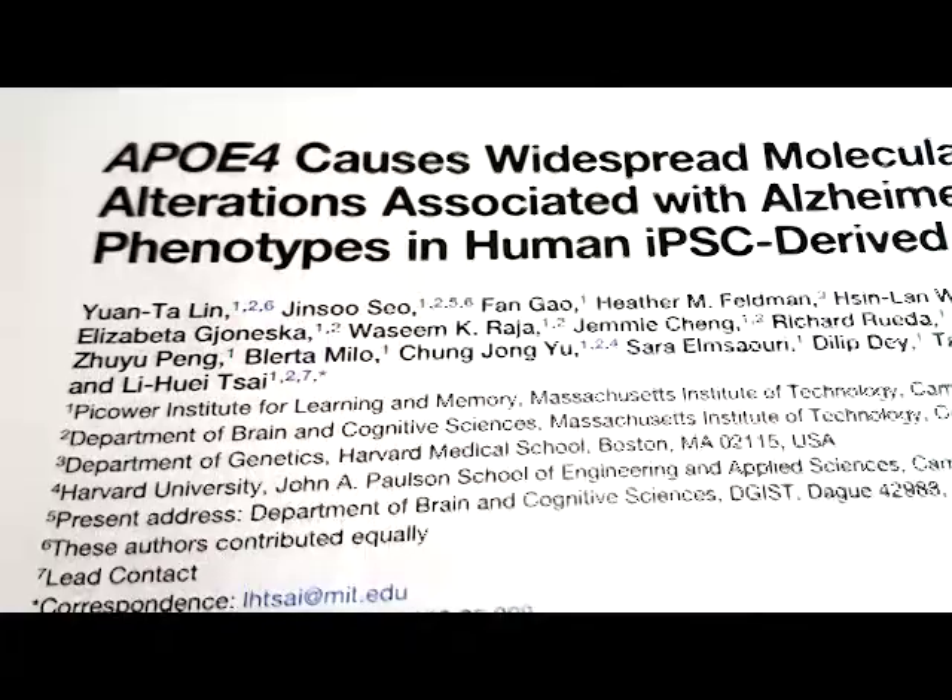It was a huge effort in my lab that has produced an important set of results. With the findings of this detailed new study, we have a much clearer picture of how ApoE4 leaves the brain vulnerable to neurodegeneration. Getting under the hood meant looking at the key cell types in Alzheimer's disease and neurodegeneration.